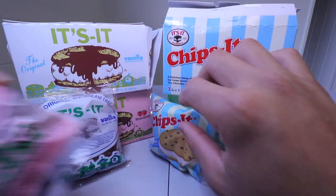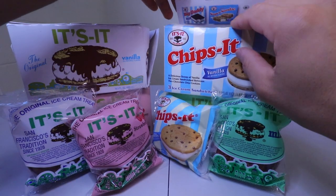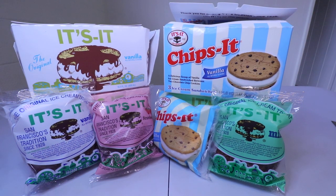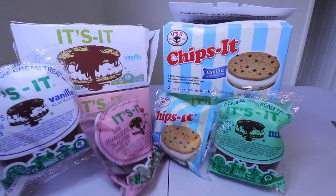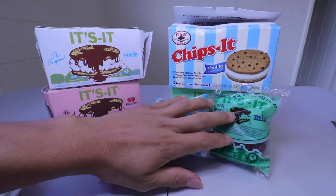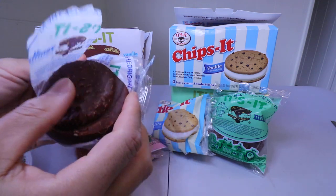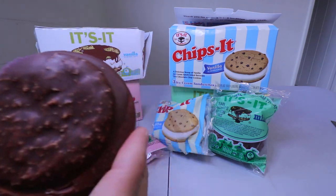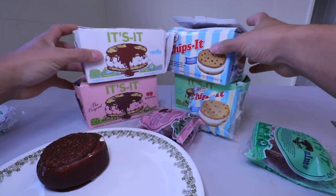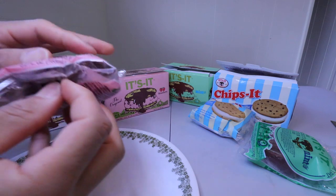Vanilla, chips, and strawberry. All right, here we go. I'm going to do the regular one first — the vanilla. Let me put this back. Ooh, look at that, it's fully covered. Look at this all in there. Let me put everything out.